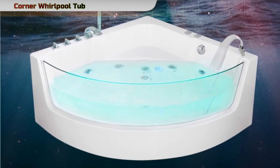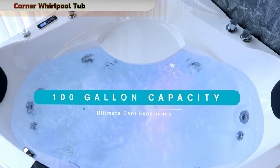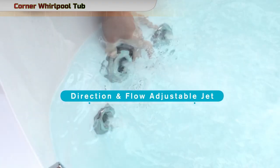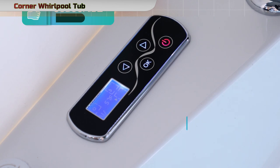Crafted from high-quality acrylic material, the tub ensures durability and longevity. The white finish adds a clean and timeless look to the bathtub, effortlessly complementing various bathroom styles. The freestanding installation type provides flexibility in placement, allowing you to create a spa-like atmosphere in your preferred corner.